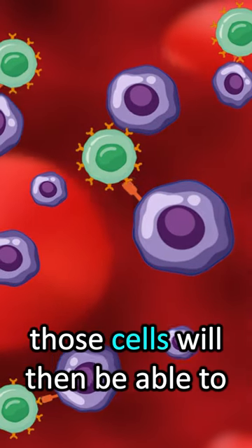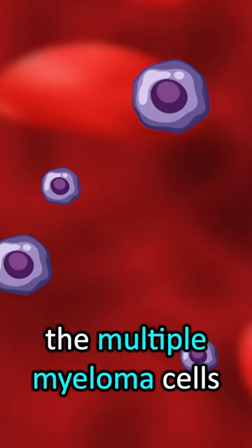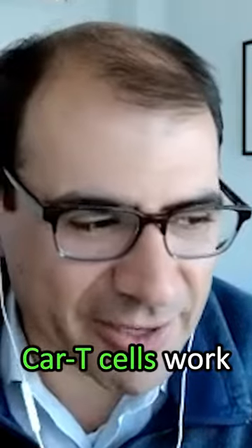those cells will then be able to recognize the target on the surface of the multiple myeloma cells and kill the multiple myeloma cells. And so that's how CAR T-cells work.